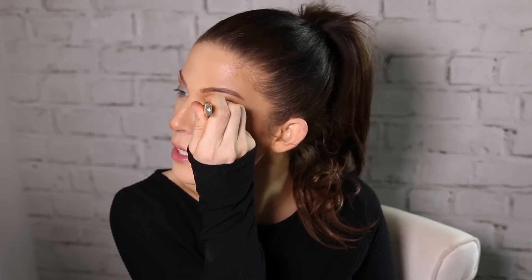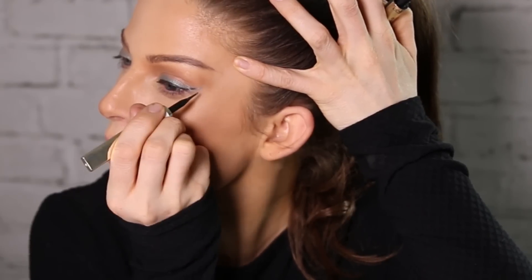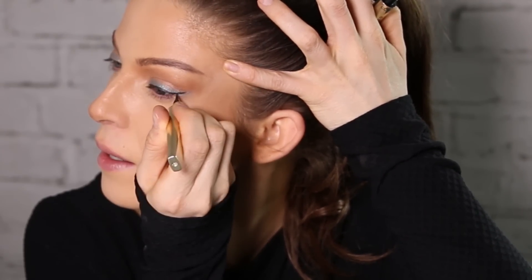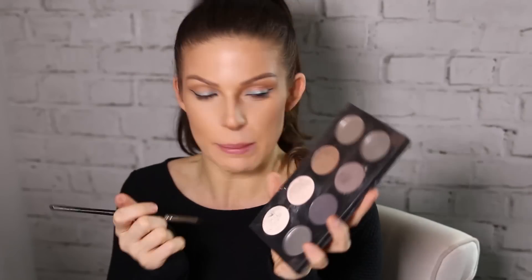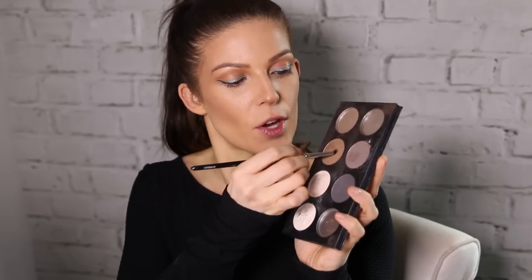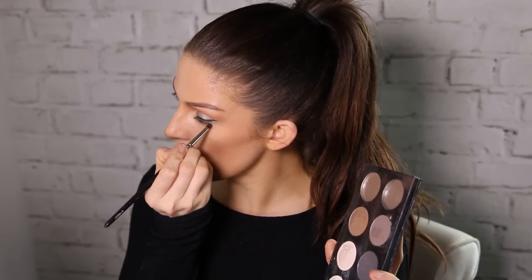I'm then going to use a black liquid liner — this is the Super Liner by L'Oreal, one of my favourite liners — and I'm just going to draw a very thin line along my lash line. I'm also going to wing this up as well, a very thin wing. I'm then going to go in with the Ben Nye palette, which is an array of matte brown, black, creamy shades. I'm going to take a little bit of the lighter taupey colour on a small pencil brush and buff this into the lower lash line just to give a little bit of dimension to the eye.